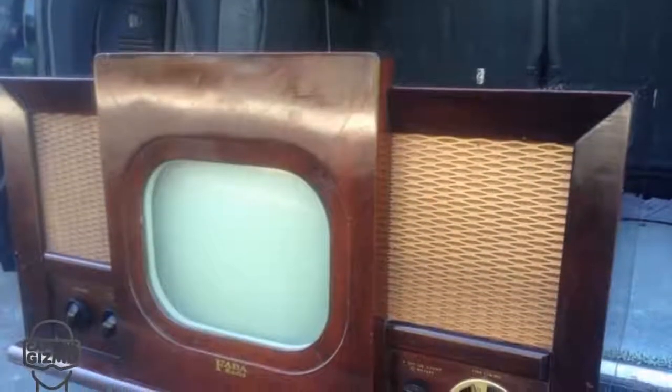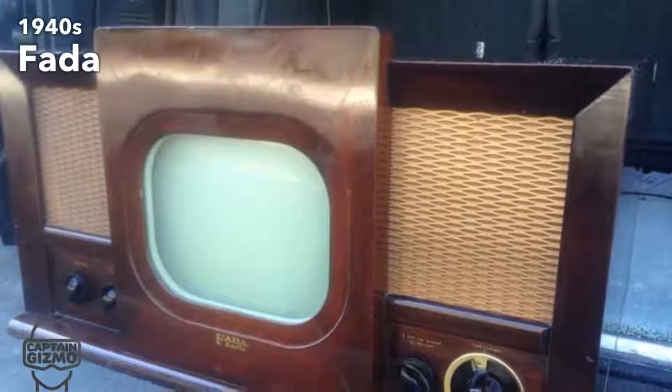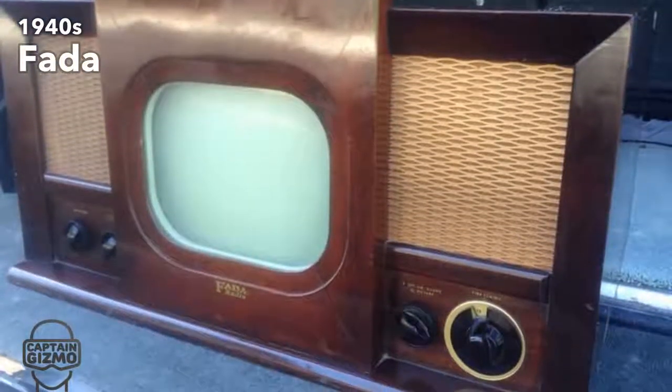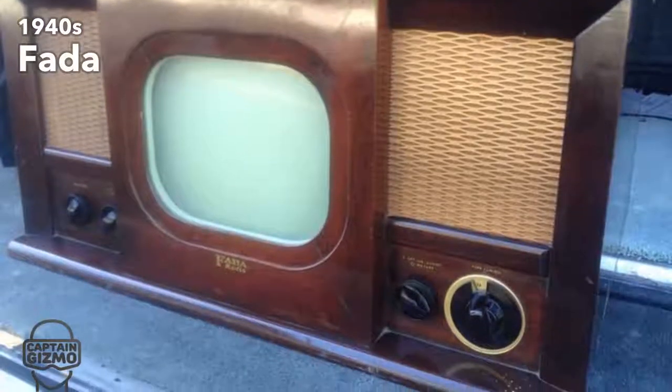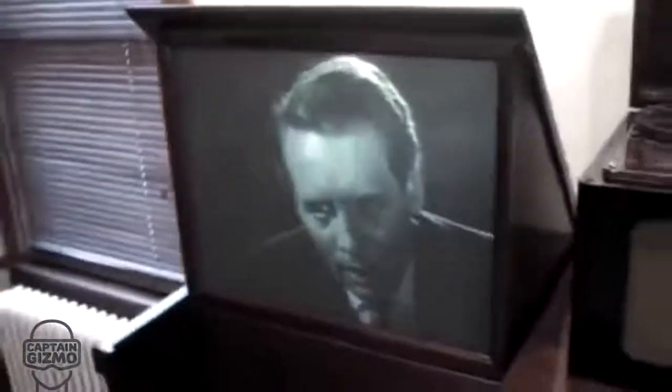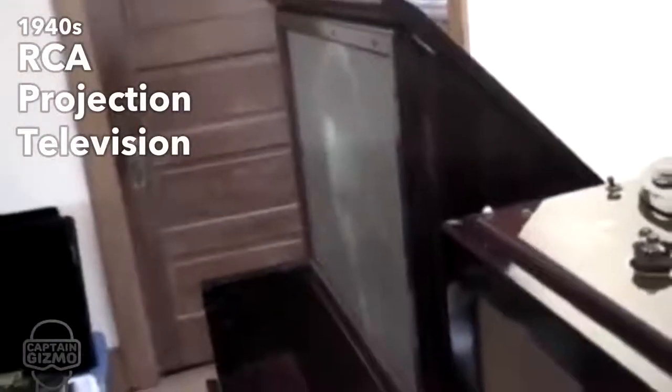The 1940s brought us even higher resolutions, including the NTSC standard with 480 lines of resolution and better audio. It was difficult to produce CRT screens larger than 12 inches during this decade, so big-screen TVs implemented projection techniques.